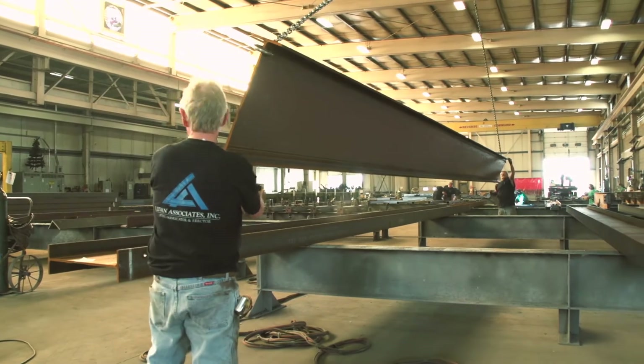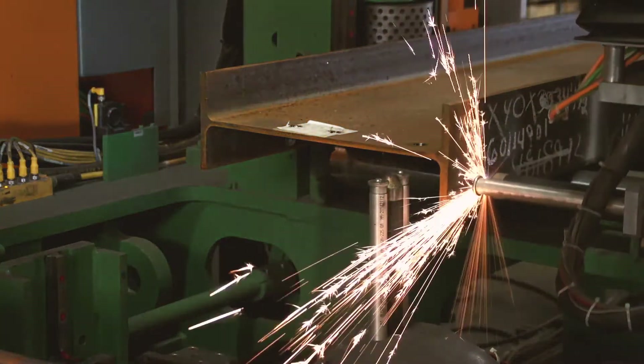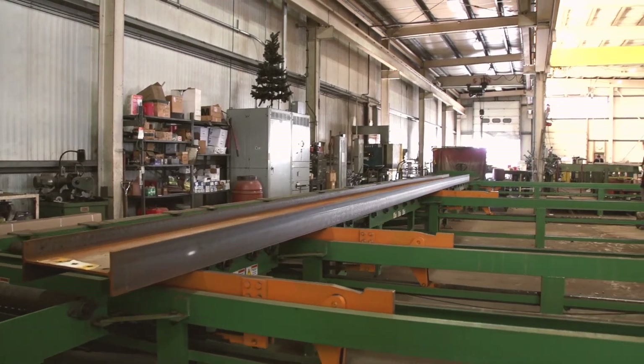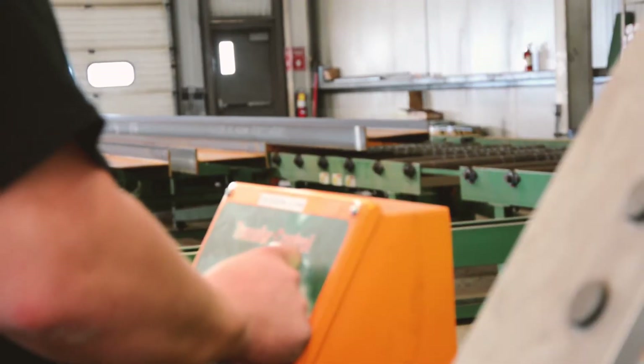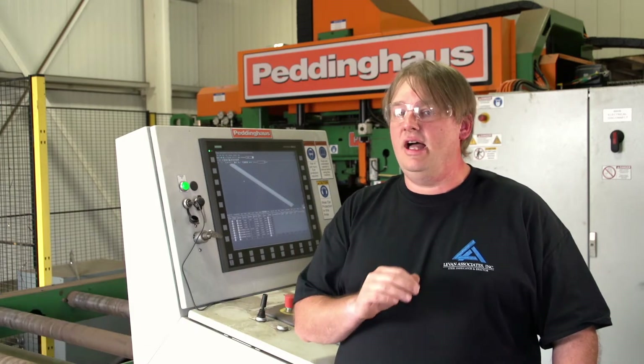Our Advantage 2 drill line and Petarider — on our old drill line, we'd get 25 to 30 beams a day through our machine, and then we had to hand lay it out. With our new one, we're running 65 to 75 beams a day, drilled and laid out. What used to take us an hour and a half to two hours to lay out, we're doing in nine to ten minutes. Having both machines has really sped up our production a lot here in the shop and made everything flow a lot easier.